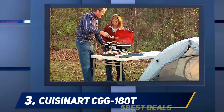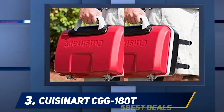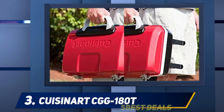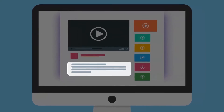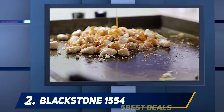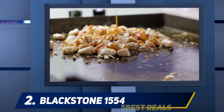The small size of this grill keeps the heat close to the cooking surface. As a result, it heats up quickly and is more energy efficient than larger grills. For more information and pricing, check out the product links in the description.